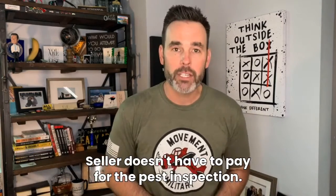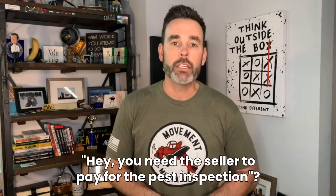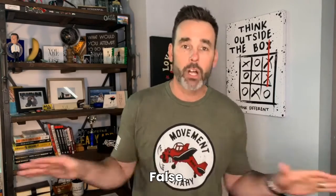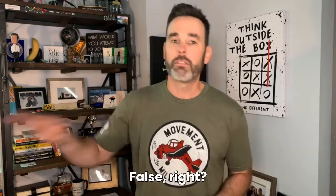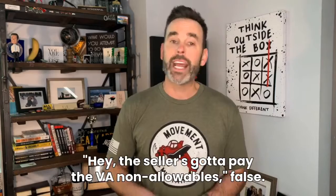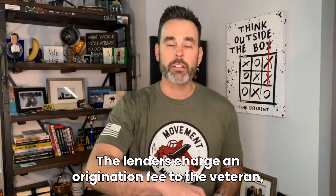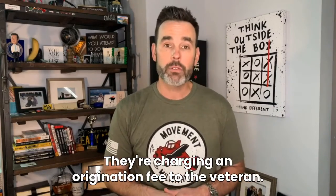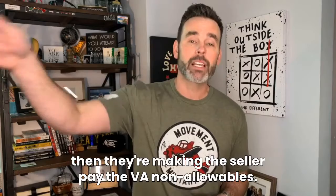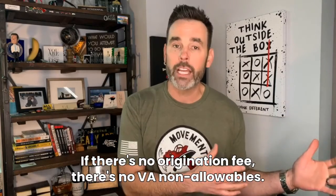The seller doesn't have to pay for the pest inspection — that's an overlay. If you've got a lender saying the seller needs to pay for the pest inspection, false. If you've got a lender saying we've got to clear all the section two stuff, false. If you have a lender saying the seller's got to pay the VA non-allowables, false. The lender is charging an origination fee to the veteran, which they shouldn't be doing. And because of that, they're making the seller pay the VA non-allowables. If there's no origination fee, there's no VA non-allowables.